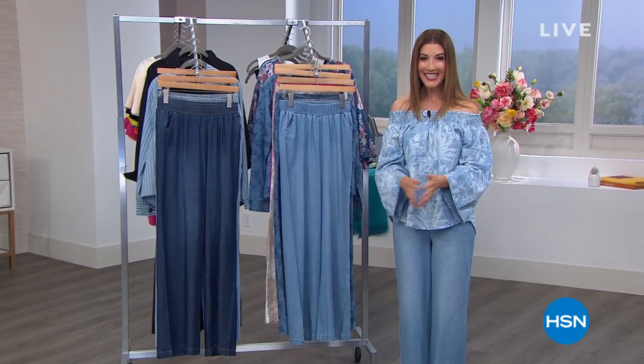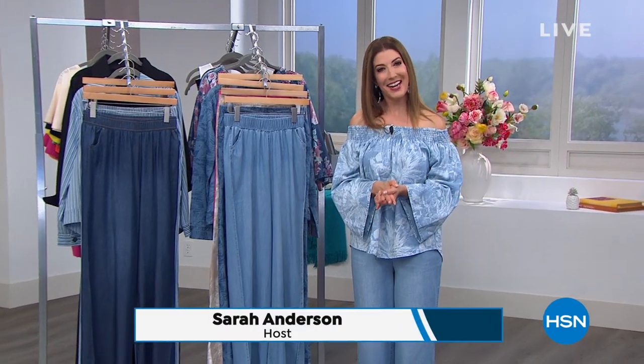Hey everyone, welcome back to HSN. Good evening, my name is Sarah Anderson. Are you ready to rock and roll? The Jean Queen is back and she's got a brilliant Today's Special coming up in just a few moments. We are streaming live on Facebook, so join the HSN Facebook page and get social with us.